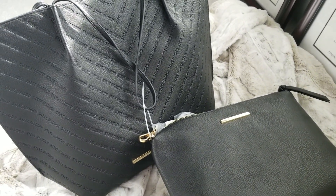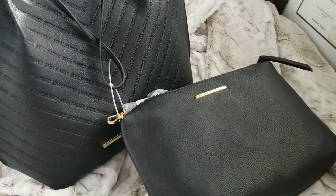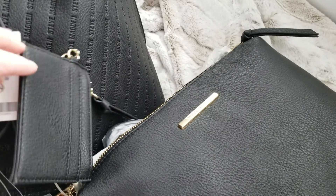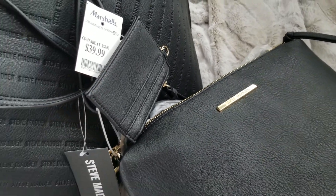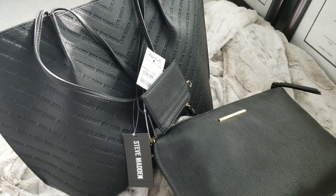But just wanted to share that with you — that was my Steve Madden find at Marshall's. It comes with a little purse inside and a keychain wallet on the outside for $39.99 — so three pieces. Great deal. Thanks for watching.